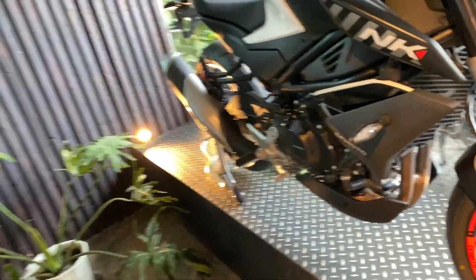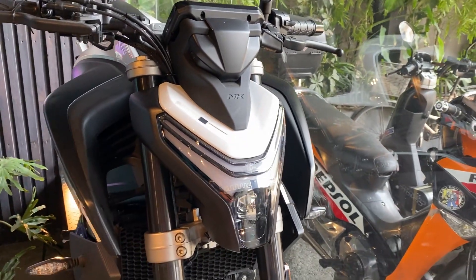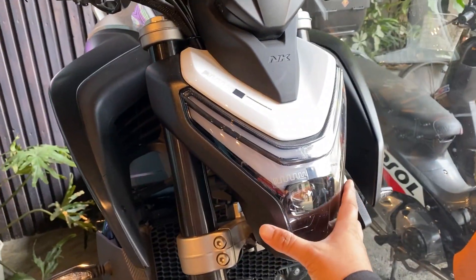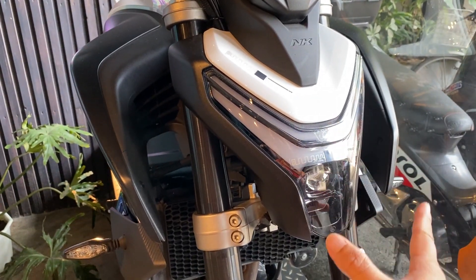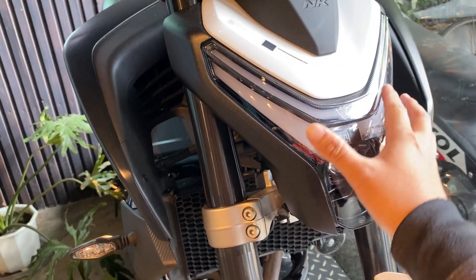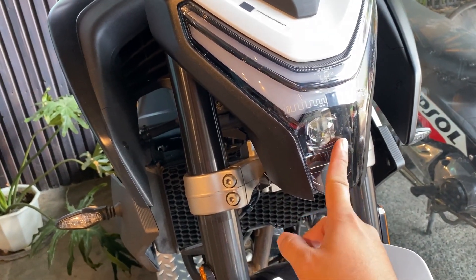Itong 450NK, ang tsura niya ganyan — maganda, makukha mo pa rin naman. Pagkakaiba sa mukha, mas payat ito, mas maliit. Iba yung parklight design niya, ganyan dito. Isang ilaw dito sa headlight.